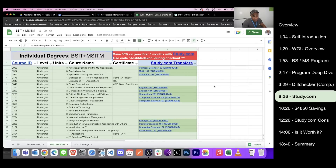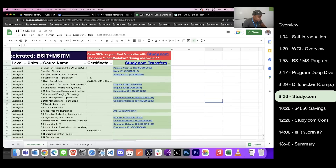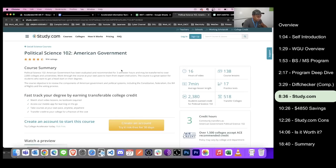Now I'm going to get into how to potentially save a lot of money if you decide to go with this program. Going back to the spreadsheet — there's a link in the description. The study.com column shows courses you can take outside of WGU that are equivalent to WGU courses. You transfer those credits in when you enroll, and they knock the corresponding classes off your degree so you don't have to do them once you register at WGU.